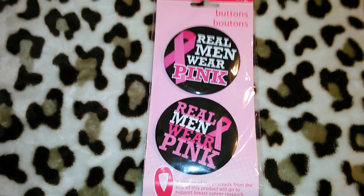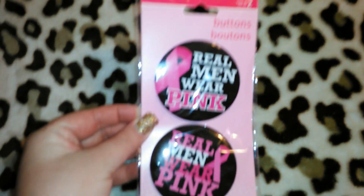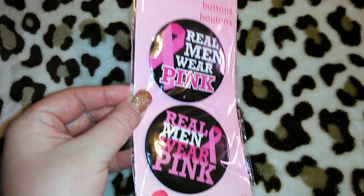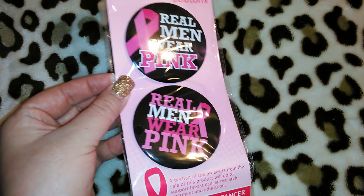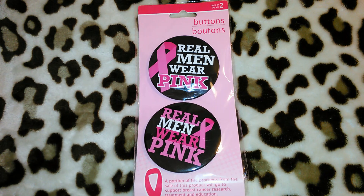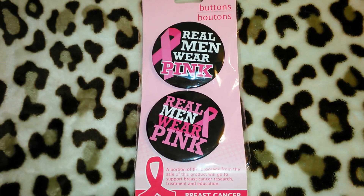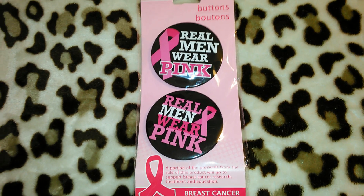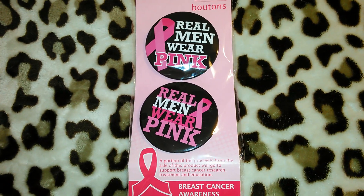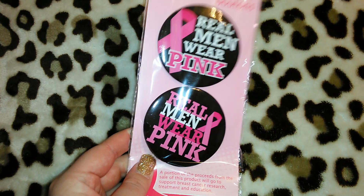The next item I got is another breast cancer awareness product — it's another set of buttons, but these are the big ones. It says 'real men wear pink' and it comes with two of them. So I'm going to give one to Jordan. They have something in Oakdale — it's kind of like a jog-a-thon or walk-a-thon. They do the luminary candles in luminary bags and my mom's name is always on one of them. They have booths where you can buy stuff and all the proceeds go to breast cancer, so if we go we'll wear all of our breast cancer stuff.